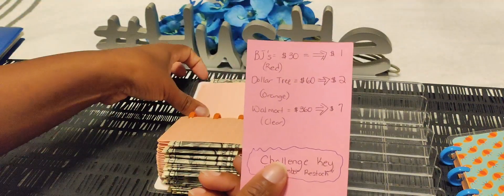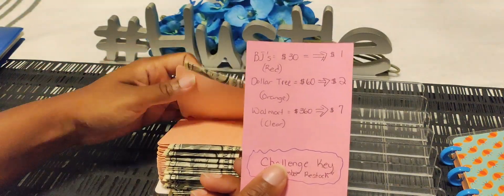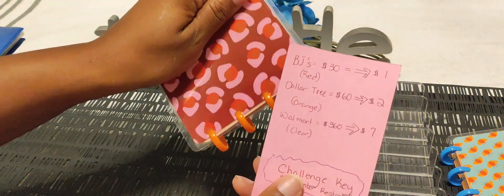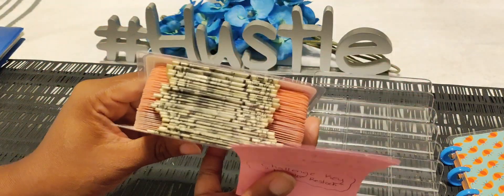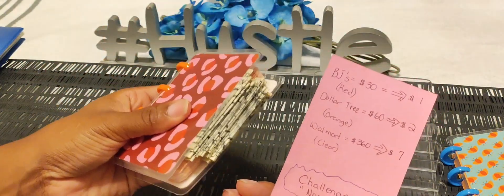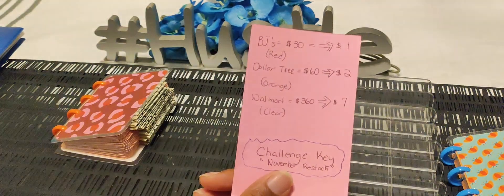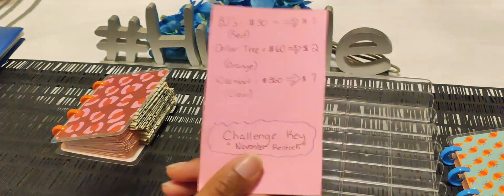Looks like we finished one binder already — that is my BJ's one. We have the 30 dollars in singles, so that one is complete. We're just going to be working on my Dollar Tree challenge and also my Walmart one. As always, happy budgeting!